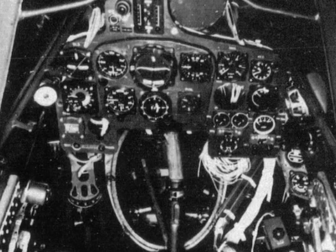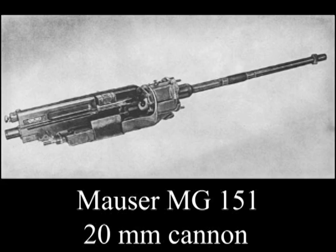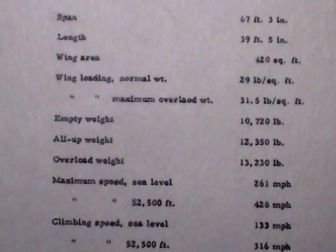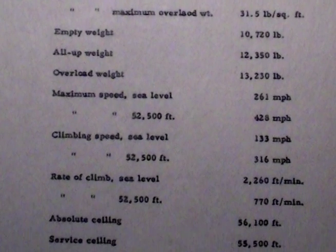Here are the alternative armament schemes: one MK-103 or MK-108 in the nose; two MG-151s, two MK-108s, or two MK-103s in the wing guns. Span: 67 feet, 3 inches. Length: 39 feet, 5 inches. Wing area: 420 square feet.